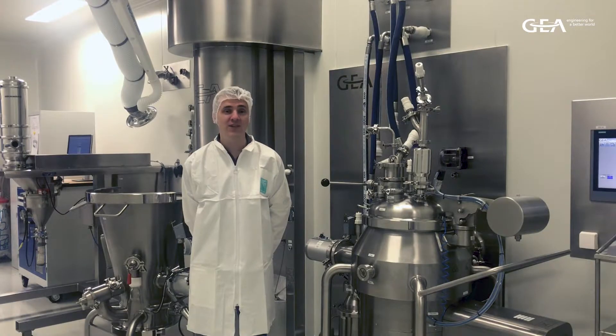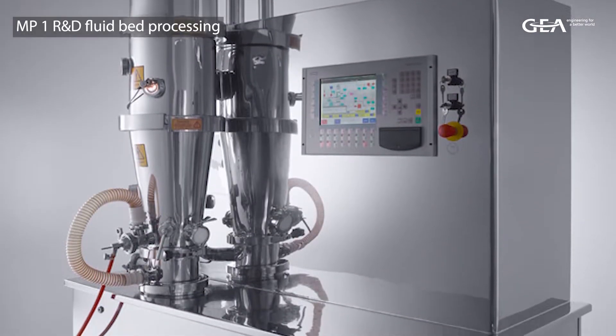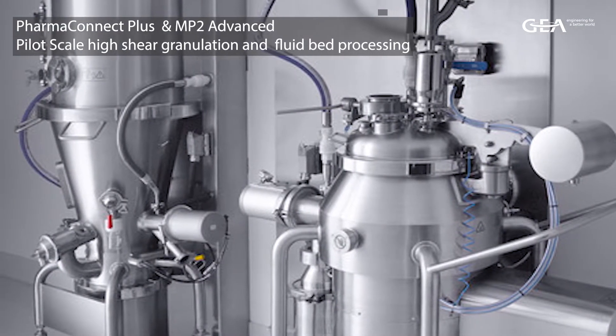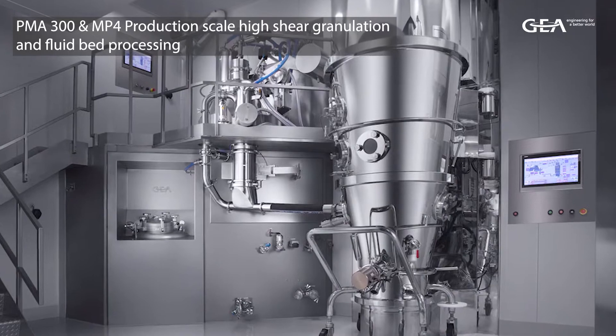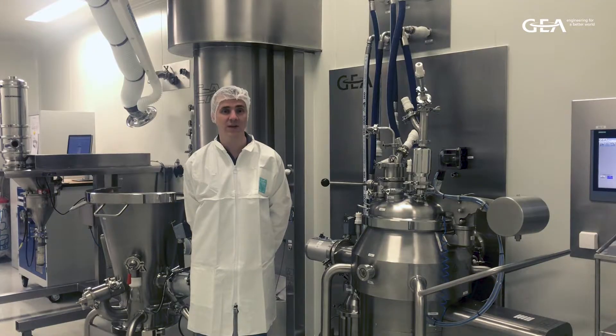In the batch area of GPSC we can offer a range of services for the facilities installed, including research and development, formulation development and process optimisation, scale-up studies between R&D, pilot scale and production scale, and CIP studies for cleaning optimisation.